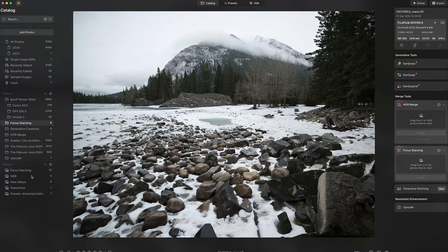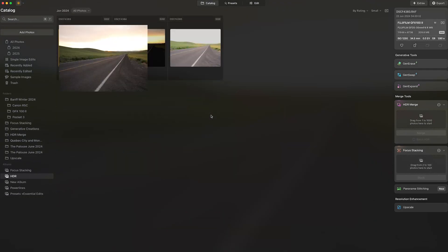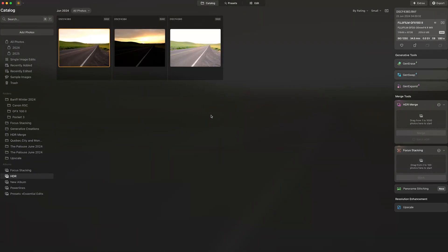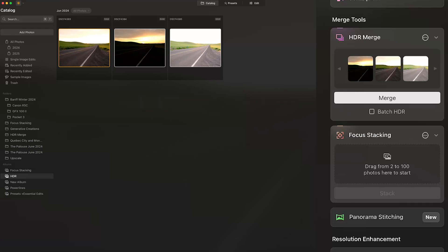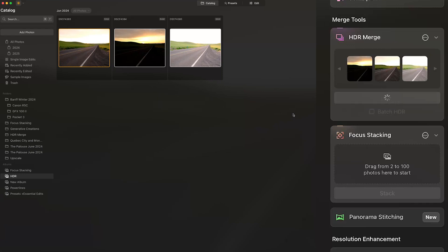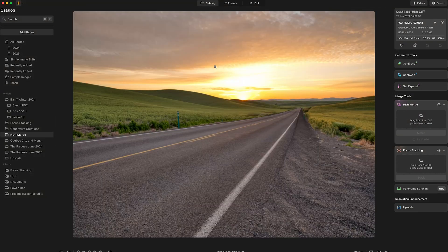Now let's move on to another type of edit — let's try an HDR merge. We have these three images which I shot with exposure bracketing in the Palouse. Let's select these images and simply drag them into the HDR merge sub-window. Once that's done, just hit merge to combine the three images and create an HDR image. There you have the HDR image.